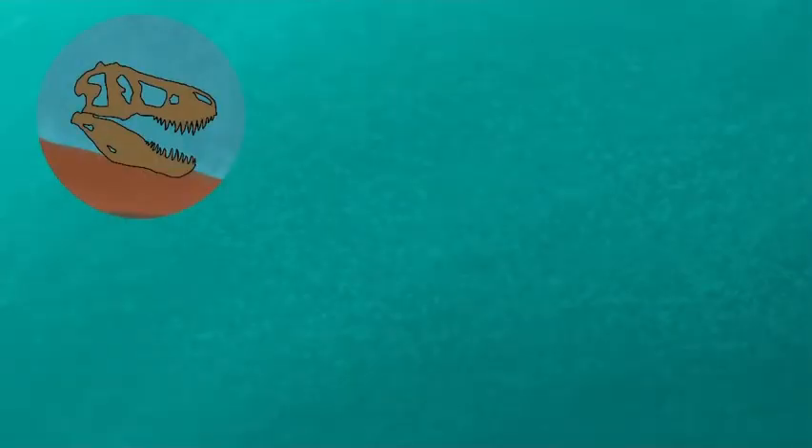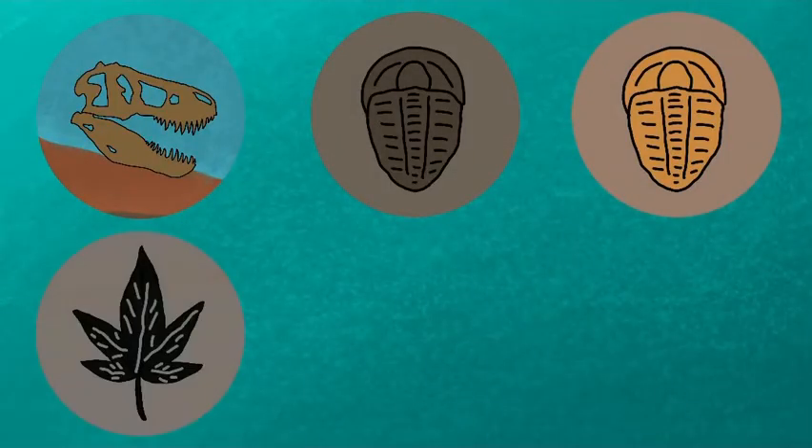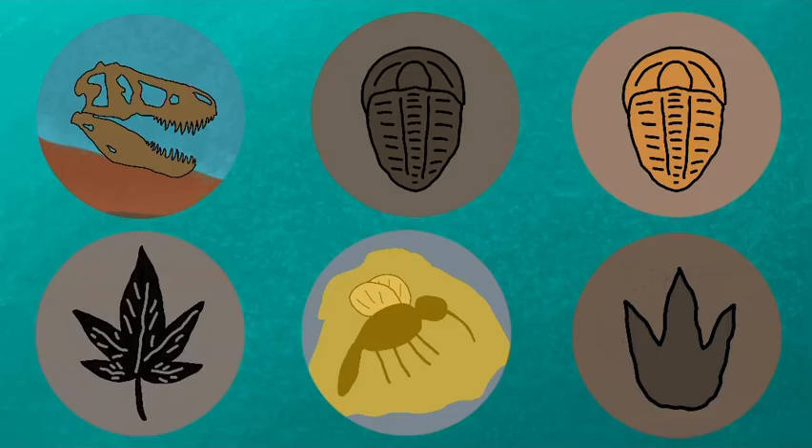There are six different main types of fossilization: permineralized fossils, mold fossils, cast fossils, carbon films, preserved remains, and trace fossils, all of which I will be going over in this video. There are a few subcategories and parent categories to these, but I'd prefer to just go over what I'm now calling the simple six for simplicity and coherence. So without further ado, here are the six different types of fossilization.